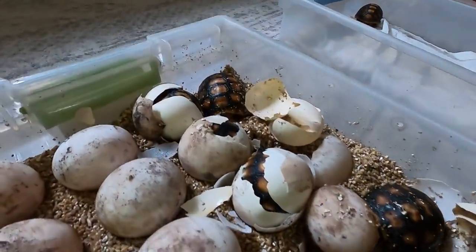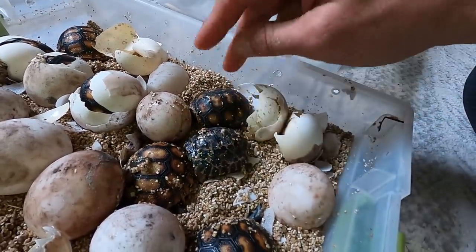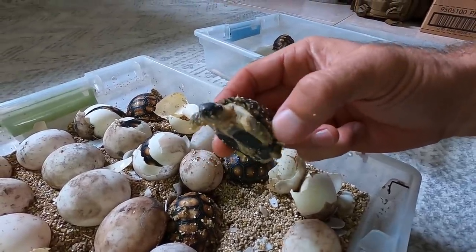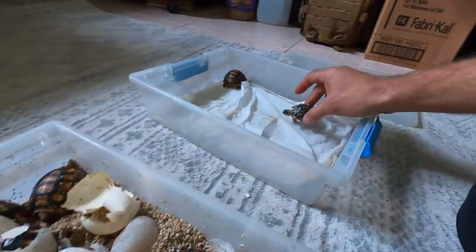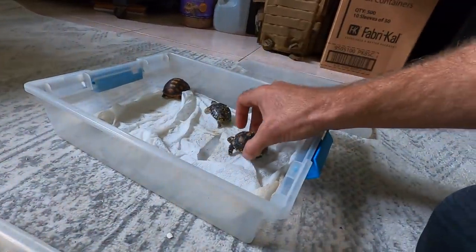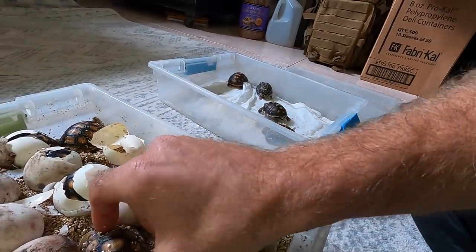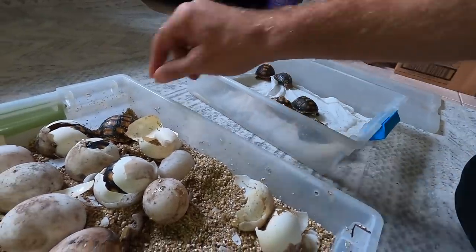Just a couple days later and you can see they are doing well - they are hatching out, some of them are ready to be transferred. But we also have a little dude here who's not quite like the others - it's a baby radiated tortoise! This guy hatched out and I forgot I had these little boogers ready to go. We're going to put him in here as well. Another cherry head - lots of cherry heads being born today. Here's a nice light colored one, he's ready to go.